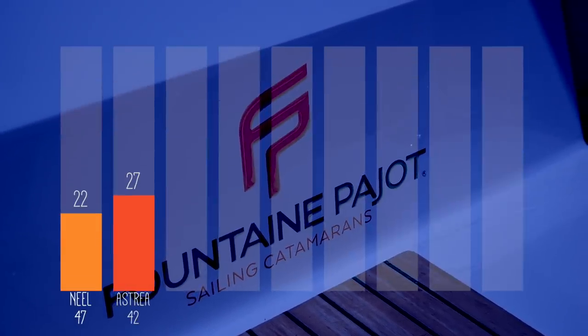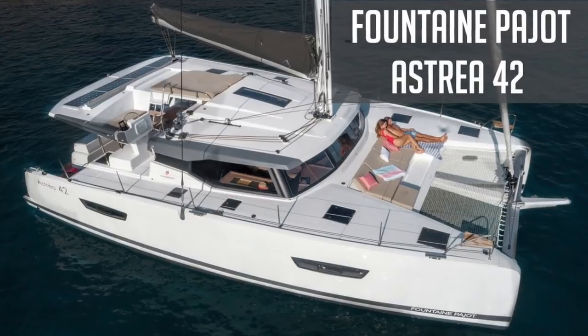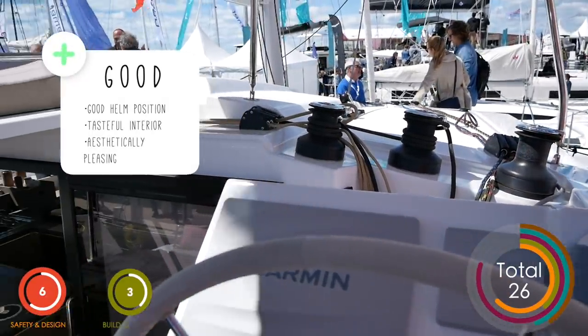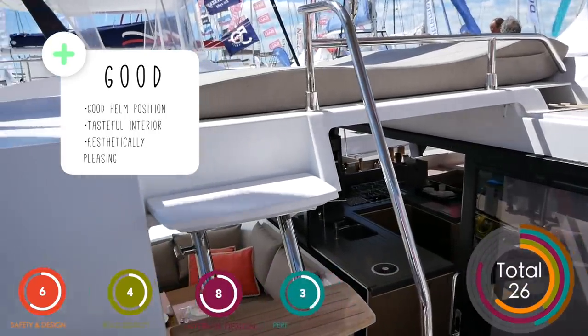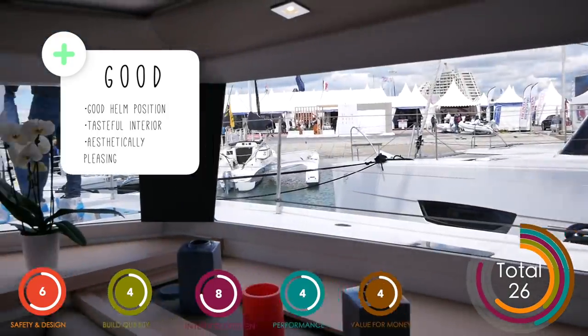Coming in at place number eight is the Fontaine Pajot Estrea 42. You voted this 27 out of 50; our scores were slightly more modest — we voted it 26 out of 50. What do we like about the Fontaine Pajot 42? Well, firstly the helm position is fantastic — it's a really comfortable helm and long passages would be a breeze from here.